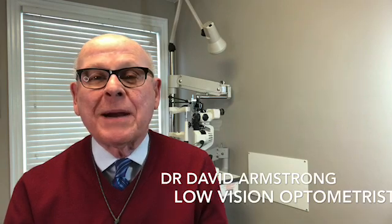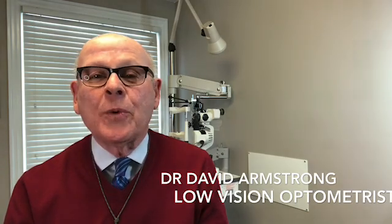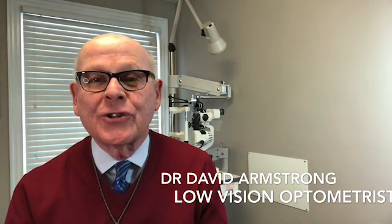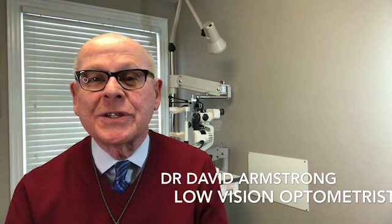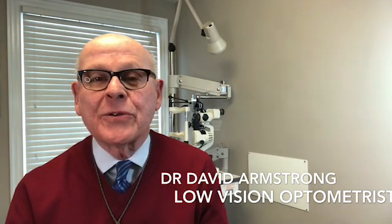I'm Dr. Dave Armstrong. I want to explain bioptic telescopic glasses — what they are, what they do, and how they can be helpful to people with macular degeneration, diabetic eye disease, Stargardt disease, and other conditions that impair vision.